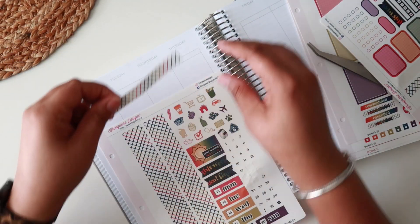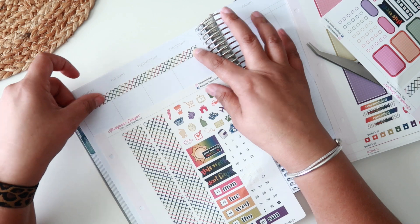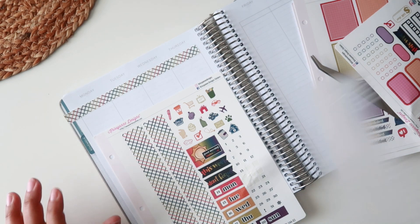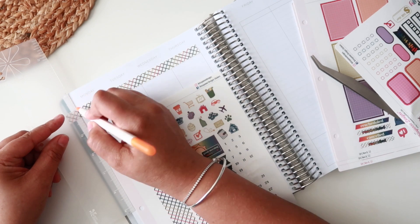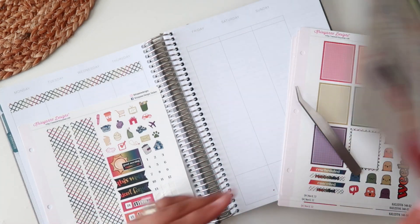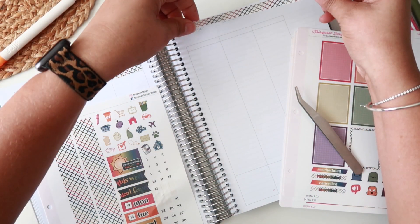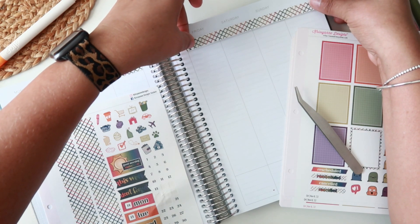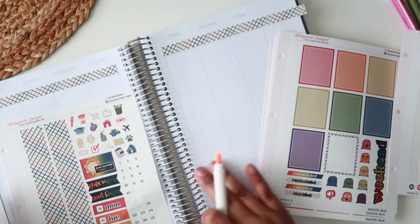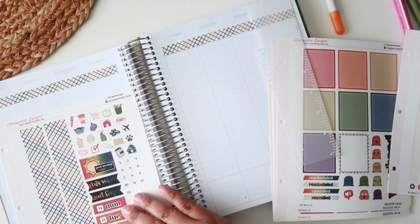I shared on my Instagram stories that I think I want to use the Hobonichi Weeks, which kind of blew me away because I was not thinking of using that planner at all. I have a love-hate relationship with it because of the color of the paper. I truly don't understand why their other planners don't have that paper color but the Weeks does.